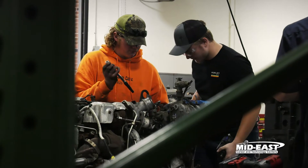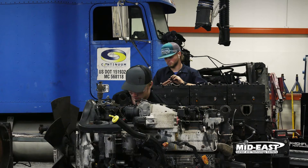Mr. Wisecarver is a new teacher this year and he's honestly really great. I went through this program and learned the same things. Accomplishing something — more than anything, just being able to say hey, I can put an engine together now.